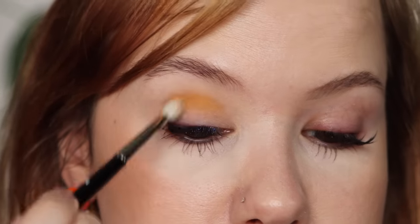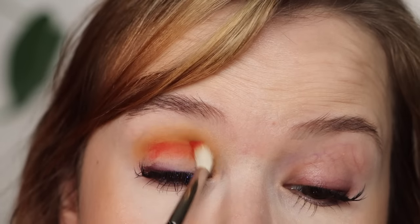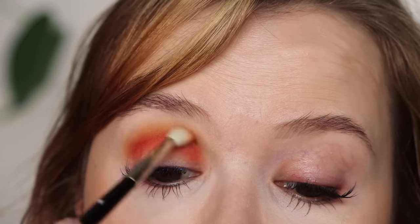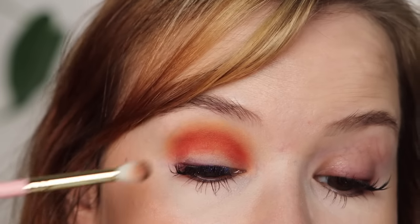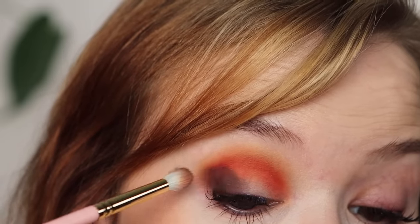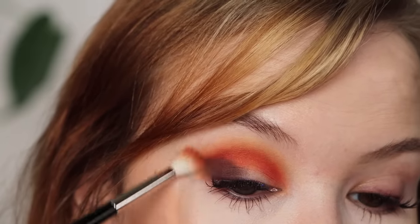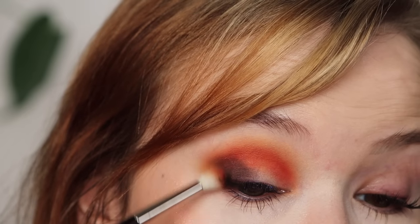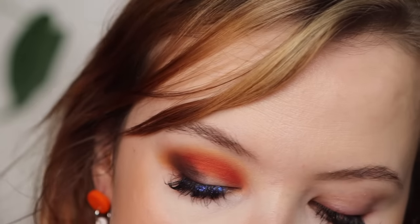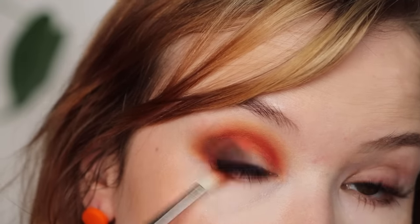Starting Look 1 with the Trick or Treat palette. I'm starting out with Howl right in the crease — this beautiful mustard shade — and then bringing Candy Apple into that, slowly blending it up into Howl. Then I'm going to take Goblin onto the outer corner to deepen this up a bit, and then dip back into Howl to blend the outer corner further. I'm also taking Goblin just a little bit underneath my lower lash line, then a little bit of Candy Apple, mixing them together and feathering that out.